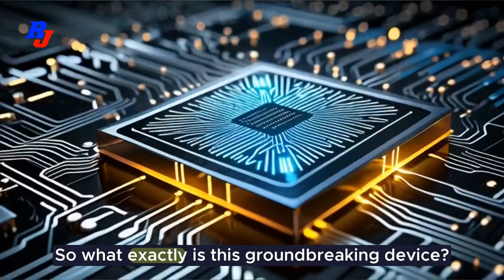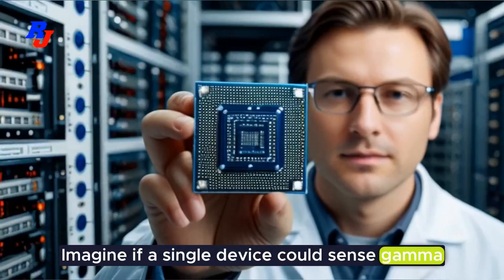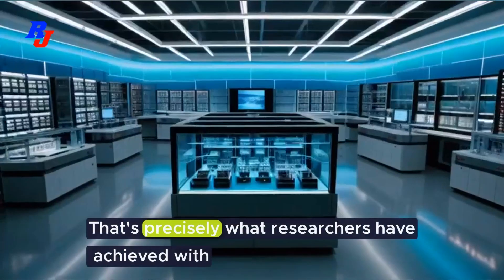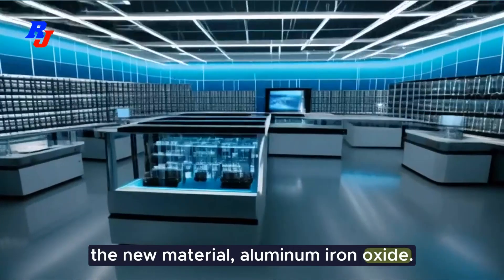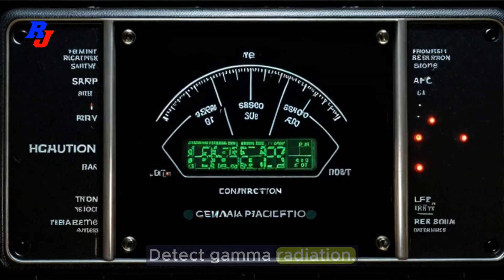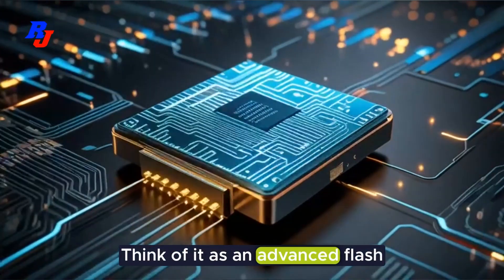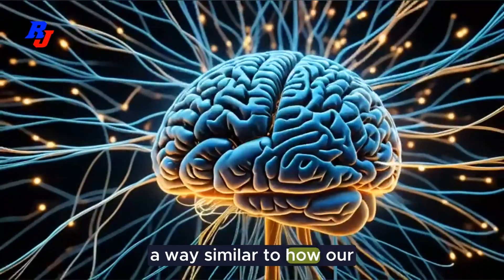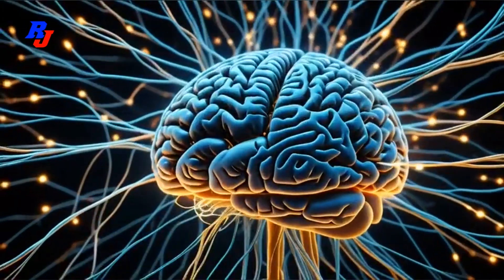What exactly is this groundbreaking device? It's called a Memristor. Imagine if a single device could sense gamma radiation, store data, and mimic how your brain's synapses work, all at the same time. That's precisely what researchers have achieved with a new material: aluminum iron oxide. Here are the three key things this Memristor can do: detect gamma radiation — it acts like a super-sensitive Geiger counter; store data — think of it as an advanced flash drive, but on a whole new level; and mimic brain synapses — it can change its state in a way similar to how our neural connections strengthen or weaken. That's essential for creating systems that think like humans.